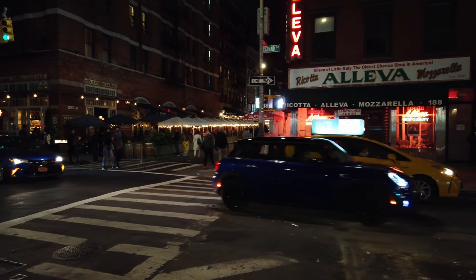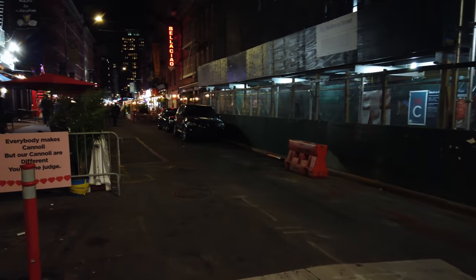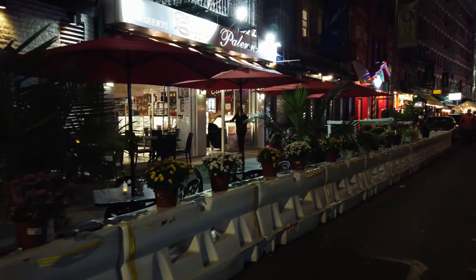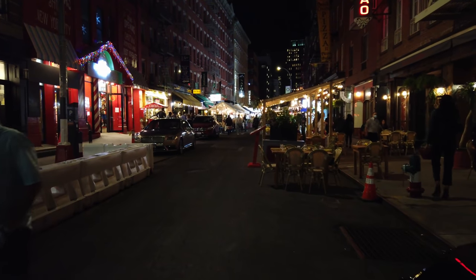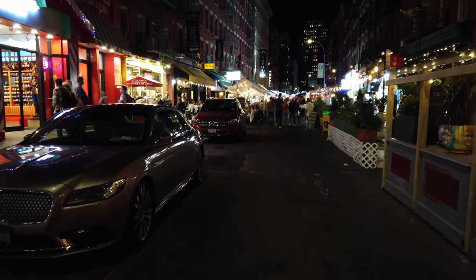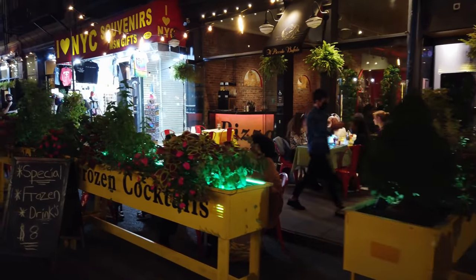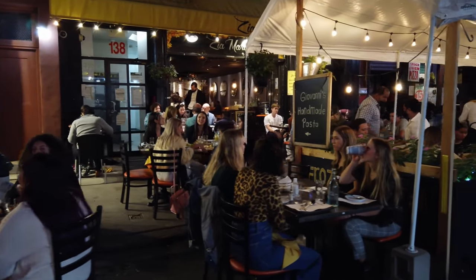Look over there — so many people dining out. Little Italy in particular got extremely hurt from COVID. They depend on a lot of business from the annual San Gennaro Feast, which happens in the middle of September. But because of COVID and gathering restrictions, that was canceled this year. So now they have to rely on people coming into the restaurants and businesses just off the street like this.